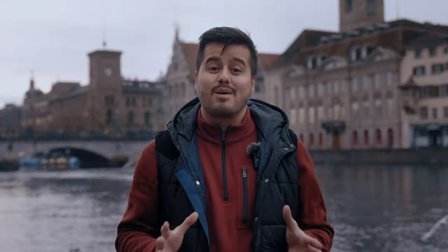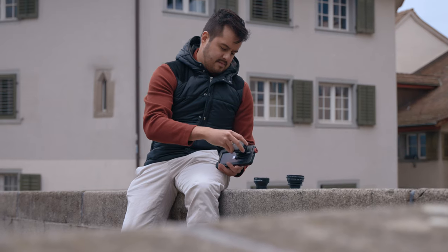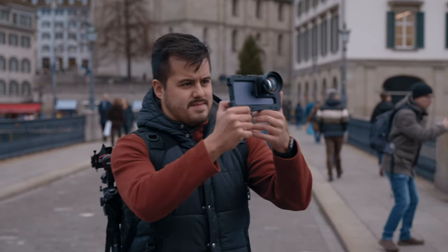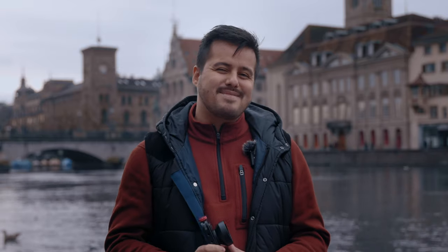You can do a lot just using your iPhone. However, it has its limitations. To go beyond those limitations, investing in proper equipment can help enhance your videos and expand the possibilities of what you can create. Beast Grip has recently announced the Beast Cage and the 1.7x telephoto lens for the iPhone 14 Pro and Pro Max models, which I'll be talking about in this video.